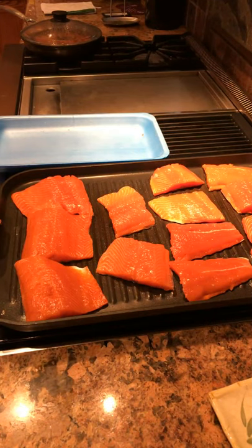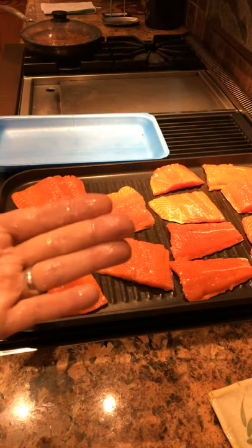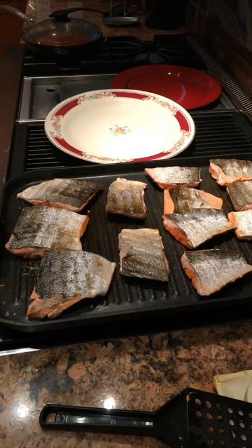I sprinkled on a little salt. I was going to brush the skin side with olive oil, but when I picked up the fillet you could just feel the oil coming out of them — you can see it on my hands — so there's no need to brush the fish with oil. I'll flip them after about four minutes.